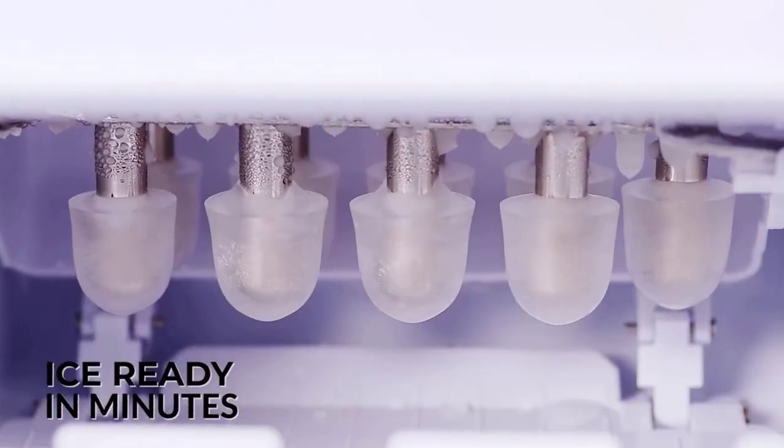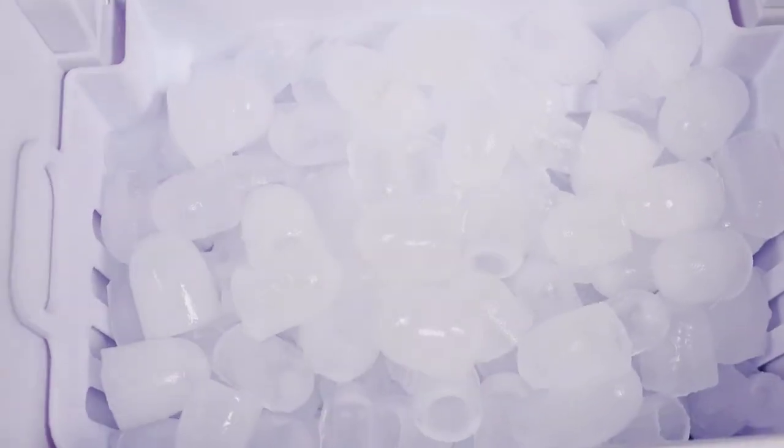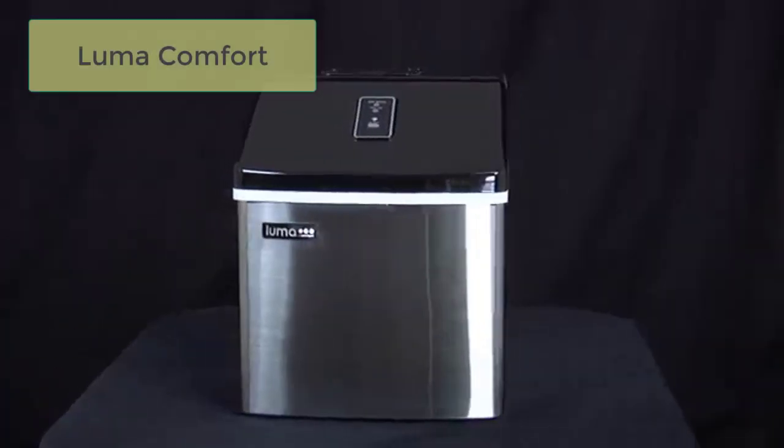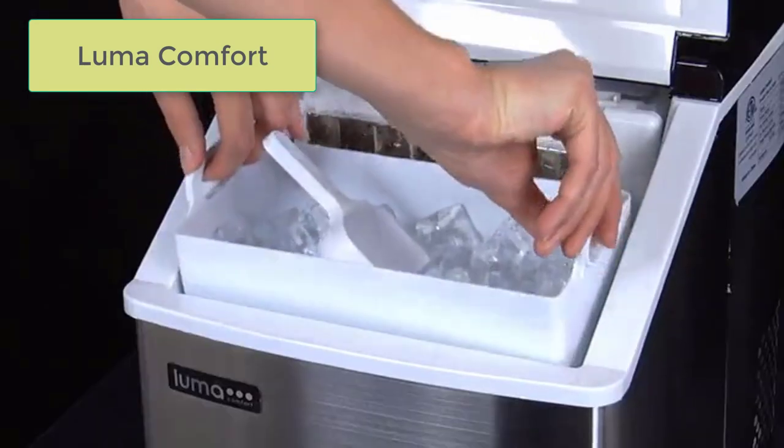Enjoy the convenience of having a constant supply of ice for your water bottles, mixed drinks, and more with the Igloo Automatic Ice Maker.